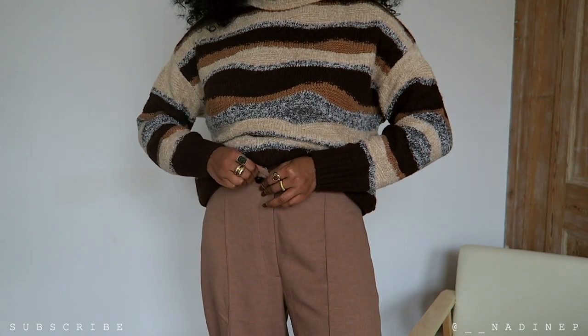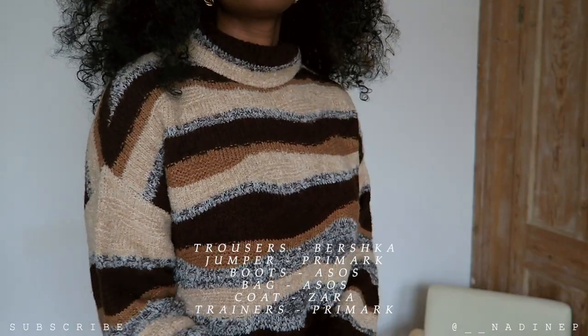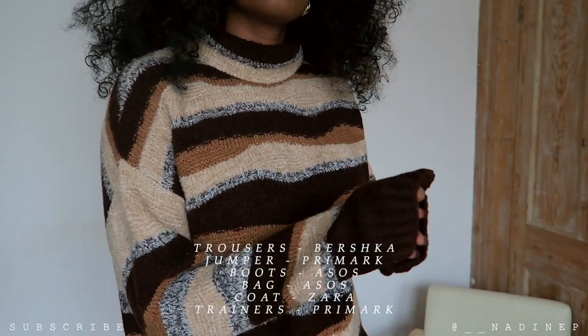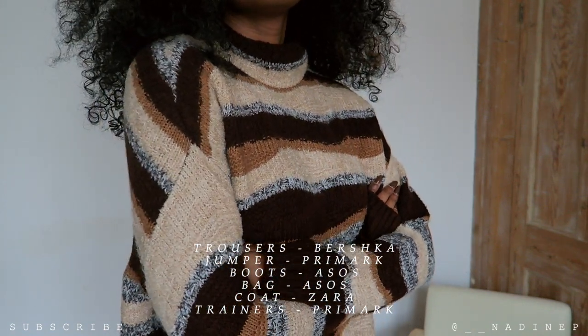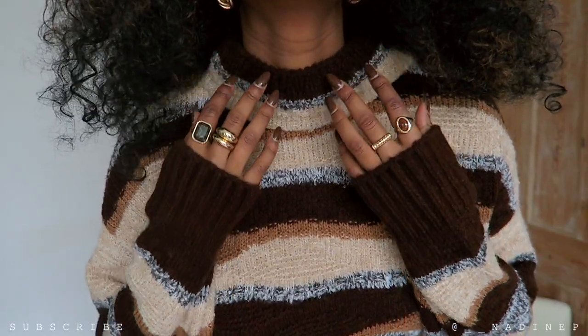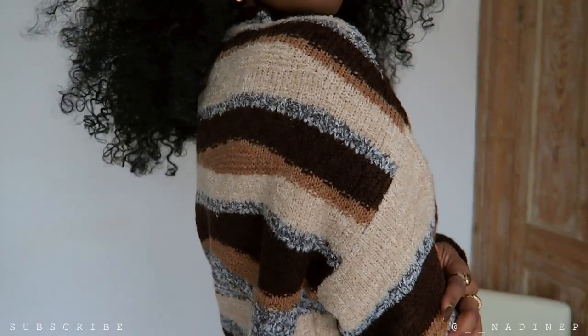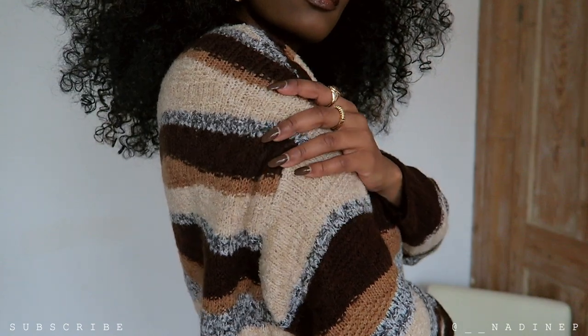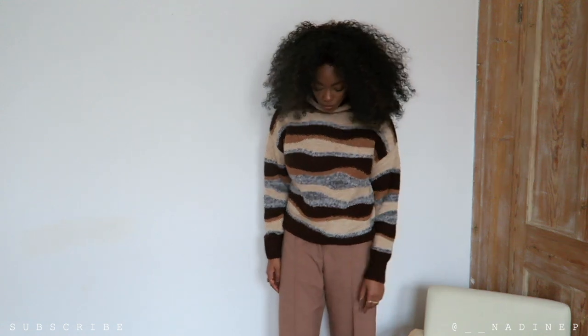Last but not least in this autumn winter lookbook, I have this gorgeous brown neutral fit. The jumper is from Primark — I love the 70s, 80s kind of vibe we're tapping into right now. This jumper with the stripes, I'm so in love with it. It's a nice thick jumper, which I was very surprised about, and I love the stripes and all the different neutral tones — they're really gorgeous.